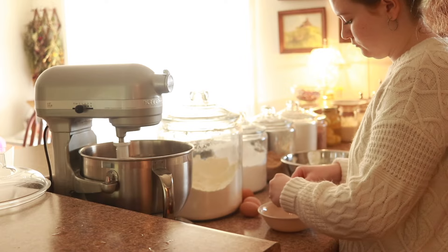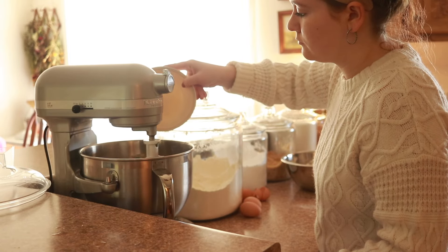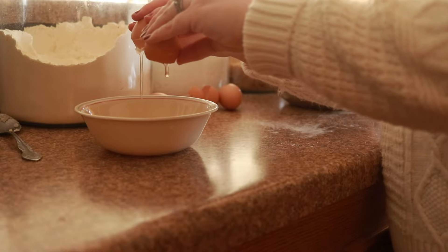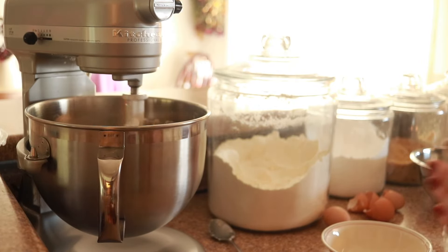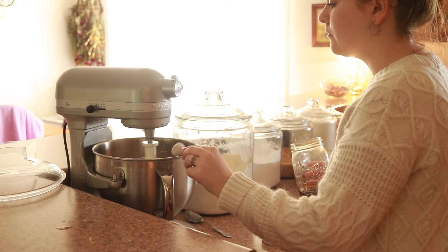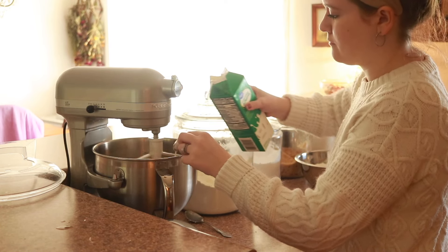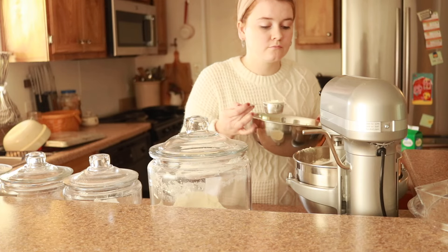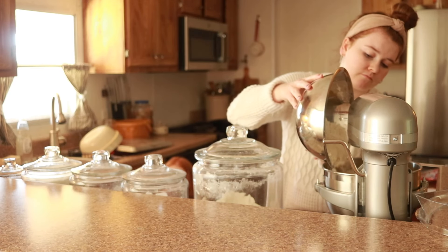I added my eggs — a double batch called for four eggs. This recipe also calls for a small amount of liquid; I went ahead and used some buttermilk. Then I slowly added all the dry ingredients and the chocolate chips. I scooped the dough onto a cookie sheet to flash freeze them, and then they'll be stored in a gallon-size bag in the freezer.